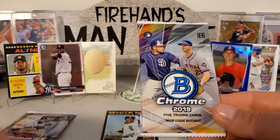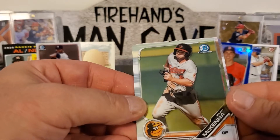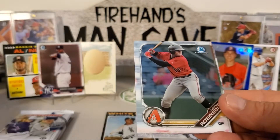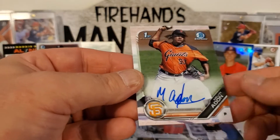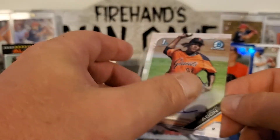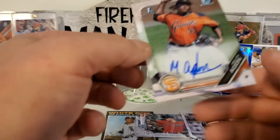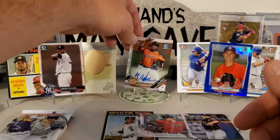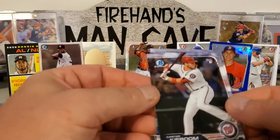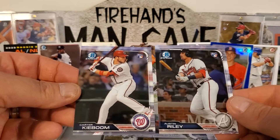Next up we're going to do 2019 Bowman Chrome. Doesn't look like anything thick in there. Got Ryan McKenna, Christian Robinson — but we did get an auto! It's a first Bowman chrome from the Giants — Melvin Adan, maybe. Rookie on-card autograph, so that's not bad, we'll take that — at least we got a hit. I don't know much about him, if anybody does let me know. Got a nice Carter Kieboom and a nice Austin Riley there — Bowman chrome rookies, very nice cards.